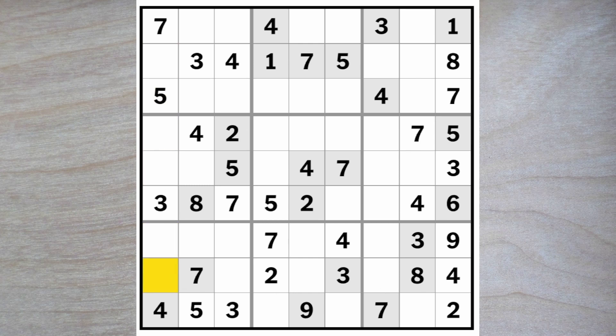Five digits missing from column one — they have to be one, two, nine, six, and an eight. We've got a two and an eight here, so this is a one, six, nine. We got one, six, nine here, here and here. Therefore this is a two-eight and this is a two-eight. The eight blocks across here, so here's a two and here is the eight.